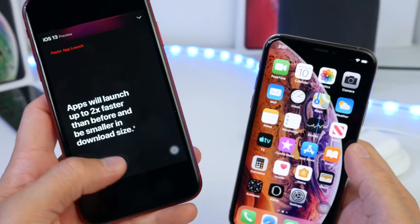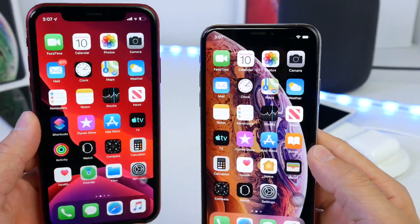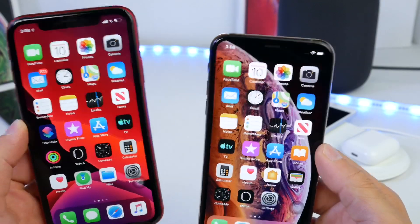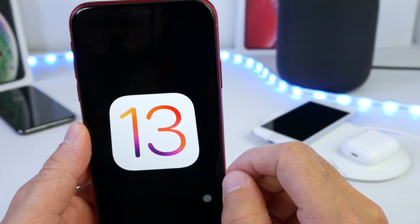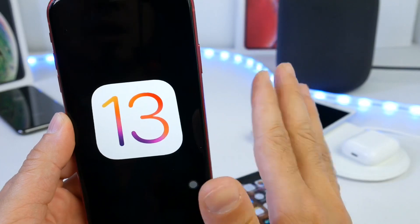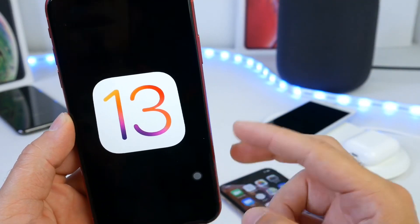Face ID unlocking does appear to be quite a bit faster — a second or two faster — and that adds up over time. This was a quick test of Face ID unlock and app launching speeds to see if Apple's promises are true. Keep in mind iOS 13 is still in beta 3, so there's room for improvement yet. I'll do an additional test once the final version is released. So far, iOS 13 is a little bit faster unlocking and applications are pretty much the same speed. Let me know your thoughts in the comments below.